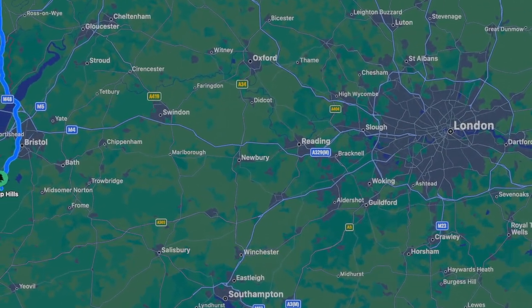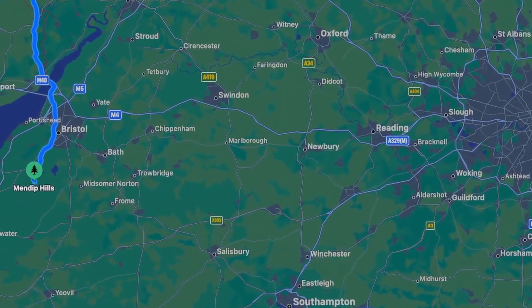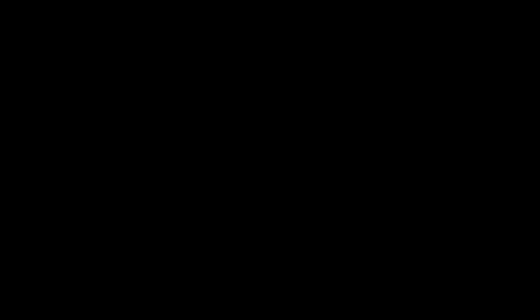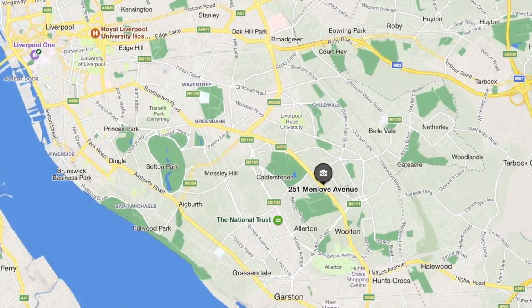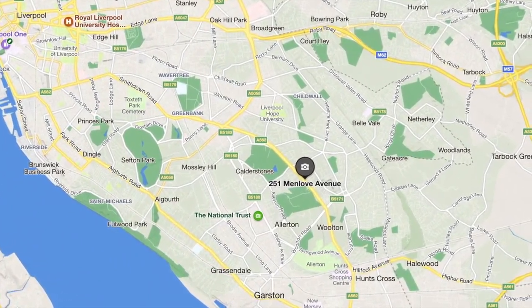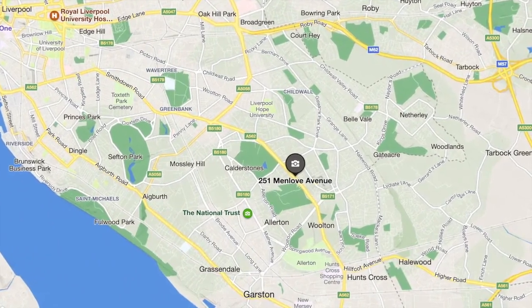The Mendip Hills is a range of limestone hills to the south of Bristol and Bath in Somerset, England. The house was built by a firm of builders who built many of the houses in the local area, which were all similarly styled and were given names in order to attract middle class buyers.